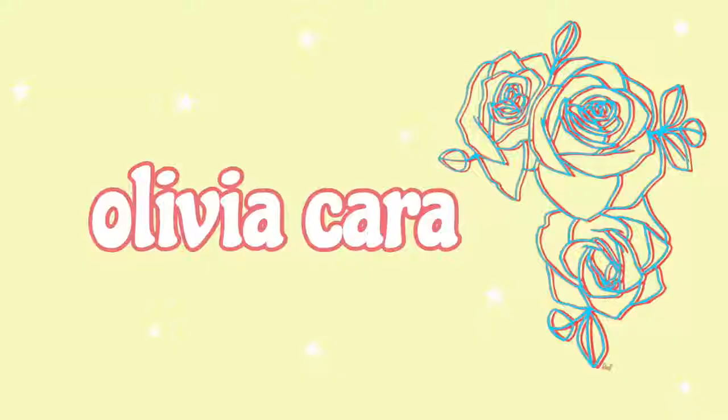Good morning guys. Welcome to day one of eating like a Victoria's Secret model for a week. I'm gonna put a little disclaimer out first — I don't know if this is gonna be a week exactly, only because I want to get this video up and I feel like I'm not patient enough to do this for seven days.